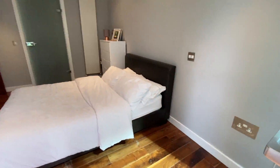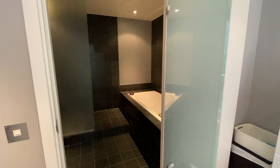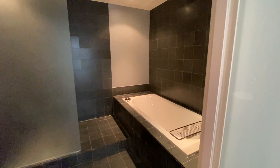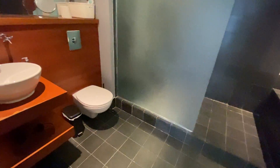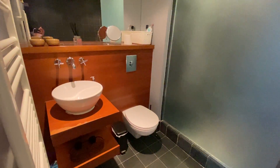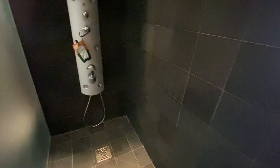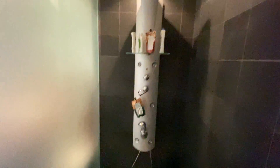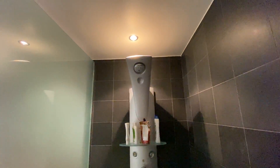Now let me show you the ensuite. You've got this frosted glass door that leads you in, and there's a lovely sunken jacuzzi bath with all these dark tiles. Then you've got your hand basin, toilet, heated towel rail, and a huge mirror. Step up into the shower area and you've got a wet room shower with multiple jets — so you should have a really good shower in there. Very, very well equipped.